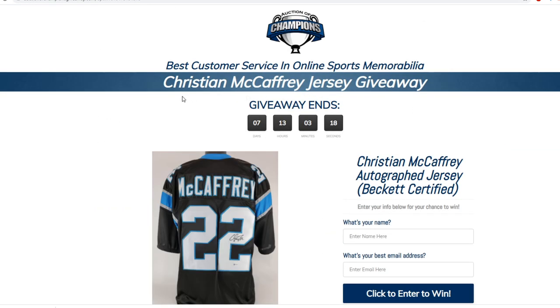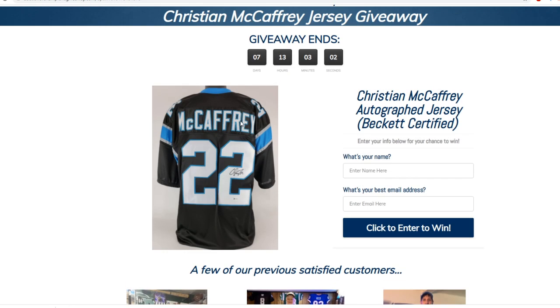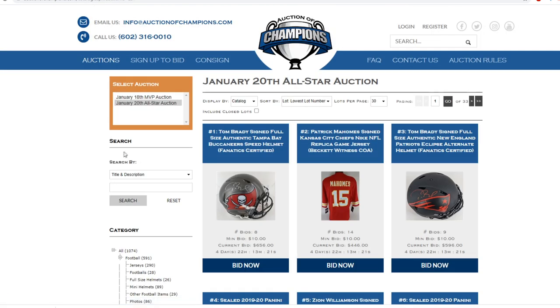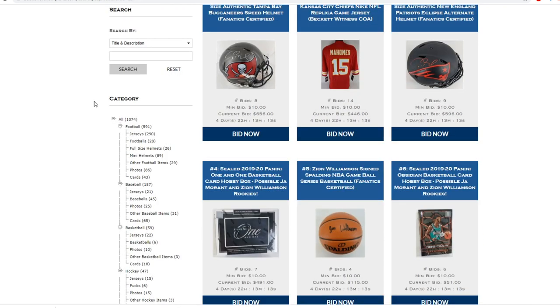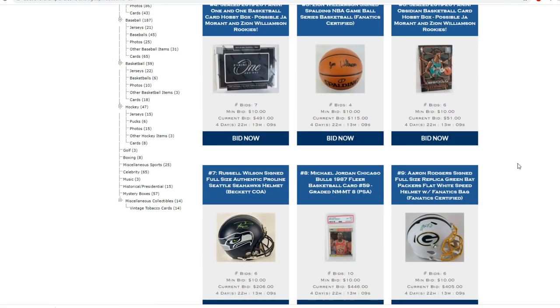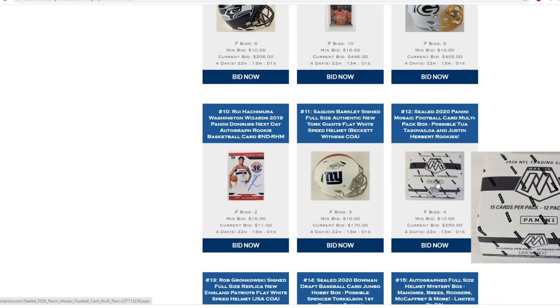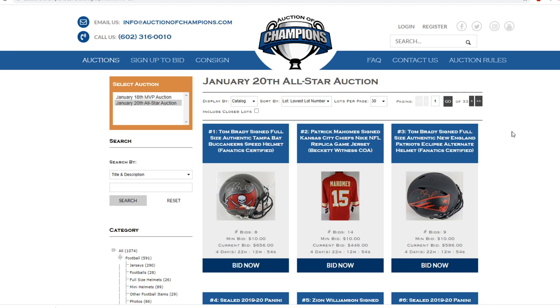That'll take you to the Christian McCaffrey jersey giveaway. Just retweet, follow me and Auction of Champions, and sign up. You are eligible to win an autographed Christian McCaffrey jersey for free. My favorite thing on their site is the auction section — the all-star auction with no reserves that ends every Wednesday. These things can go for anything; with no reserves you could get some massive steals for super cheap. They have really awesome items including sports cards. Auction of Champions is your one-stop shop for memorabilia.